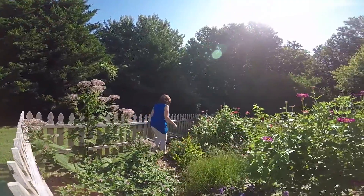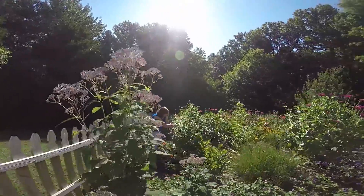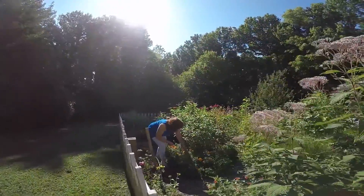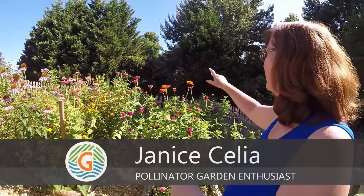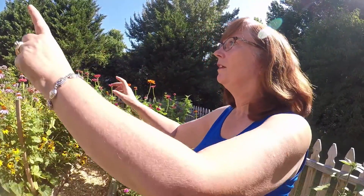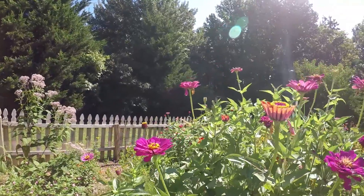My garden started off with a very small patch of butterfly milkweed in the center, and then I got more into it and thought about it. I went online and organized it so I've got essentially four beds around the center one. I've got the anchors — I've got my butterfly bush and my joe-pye weed.